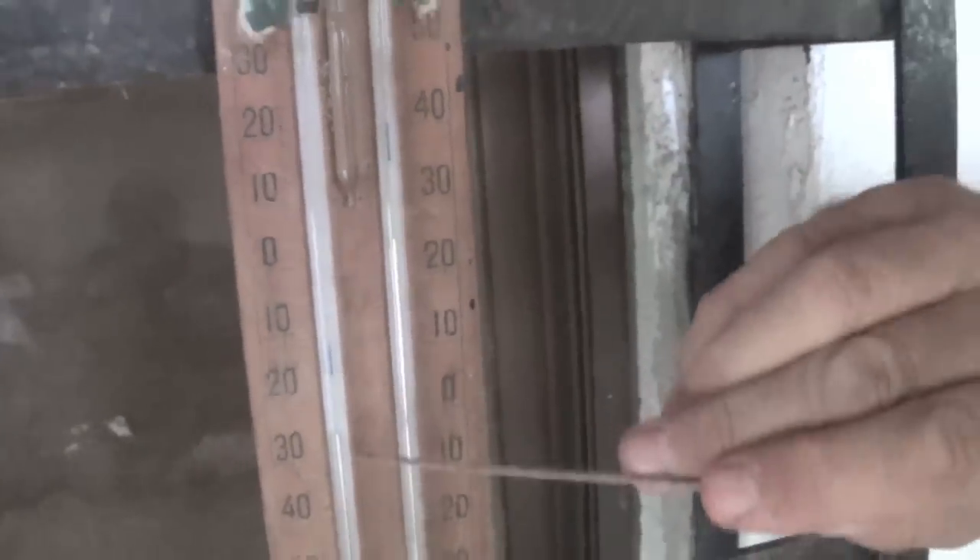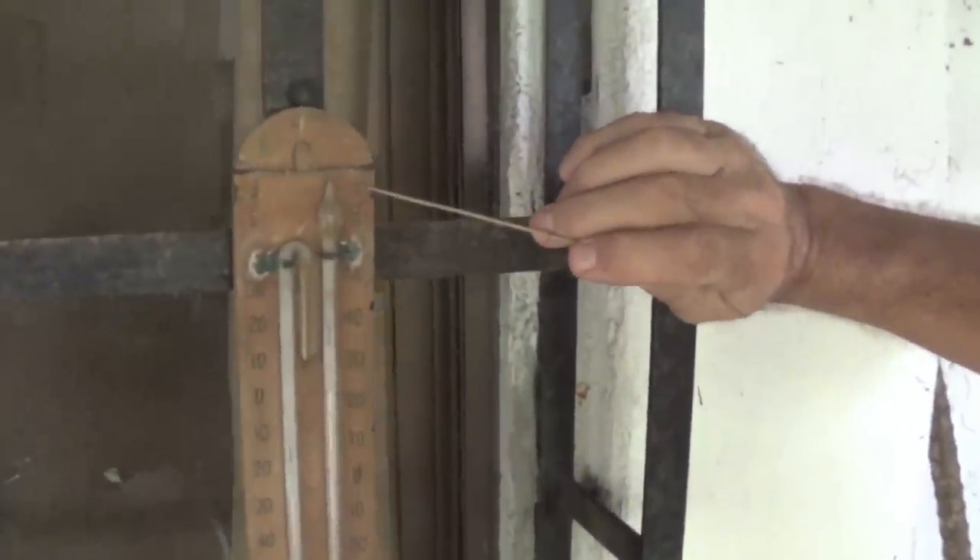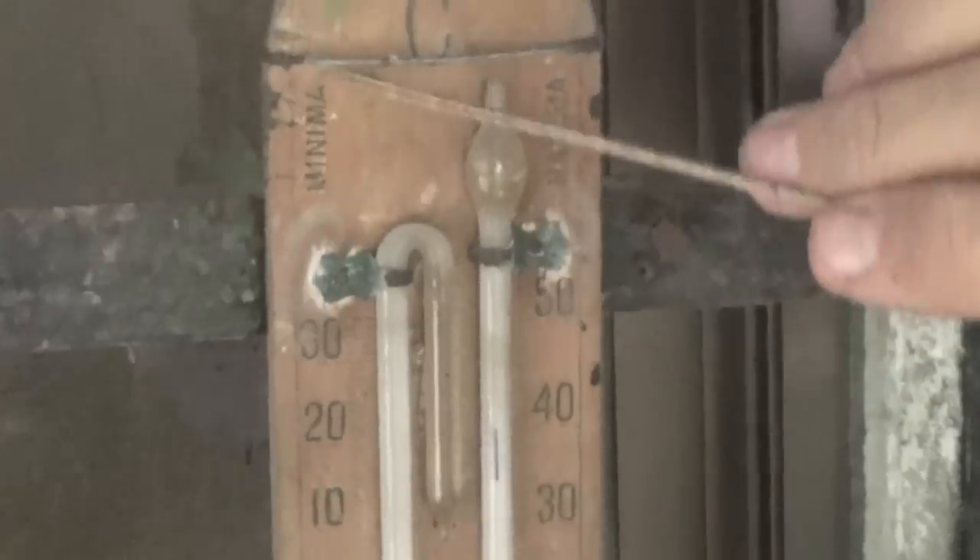This one shows that the highest temperature was 36 degrees — that was probably during earlier days because we did not adjust it yet. We need a little magnet to bring these little things down. It shows the difference in temperature between highest and lowest. It says here minima and maxima.